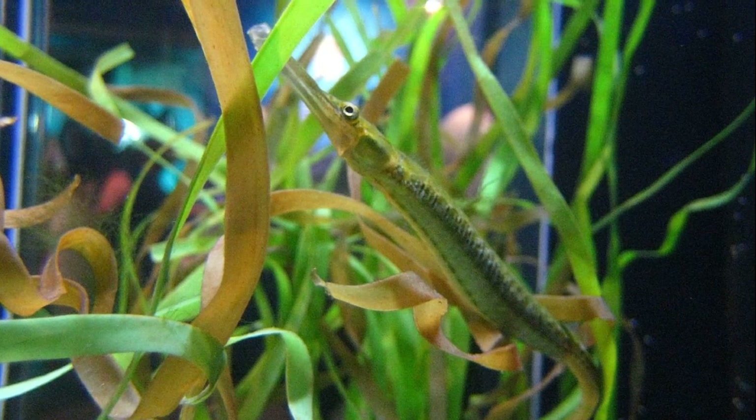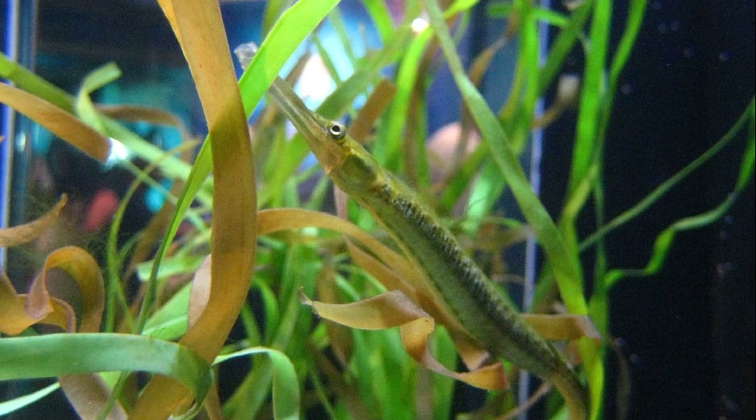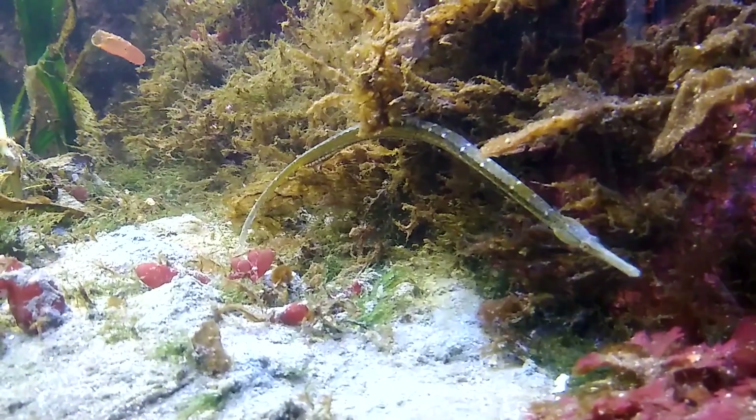Bay pipefish can live 1-2 years and may have up to 12 broods of several hundred young. Adults can grow up to 13 inches long.